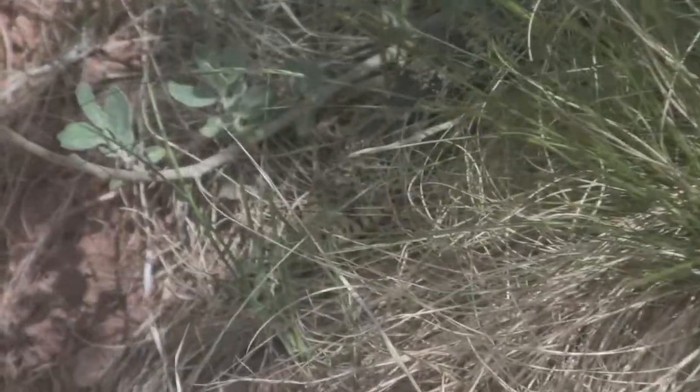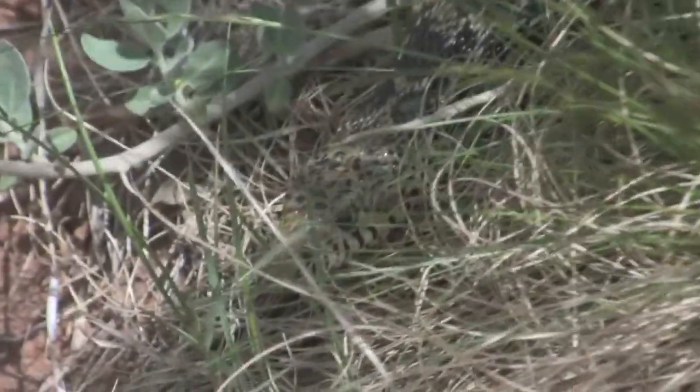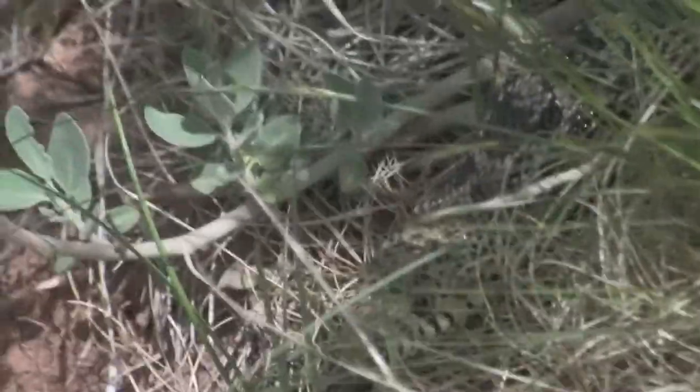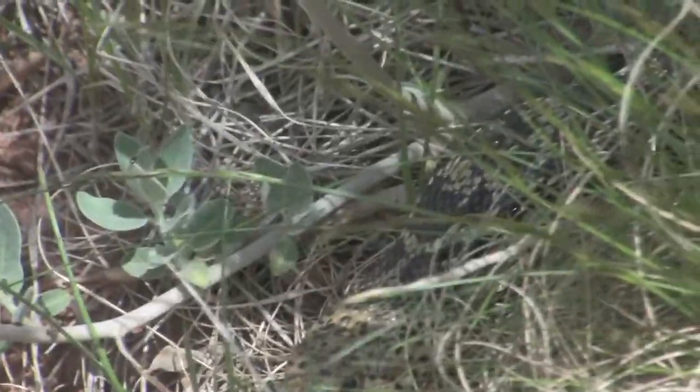The bull snake is predominantly found in North America. This is a non-venomous snake which kills its prey by squeezing it to death. With an average length of eight feet, the bull snake is one of the largest species found in the United States.